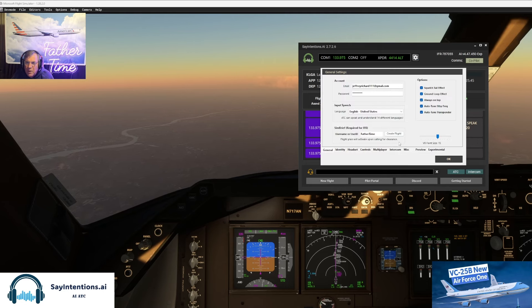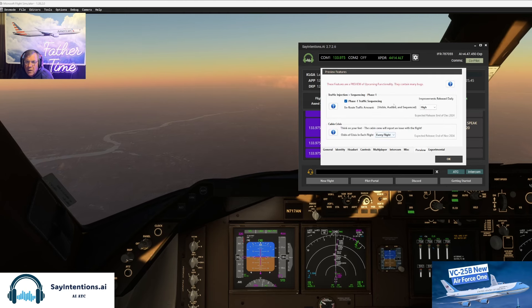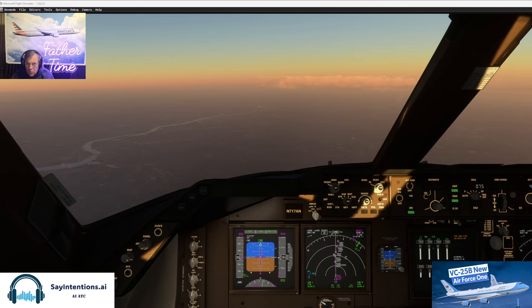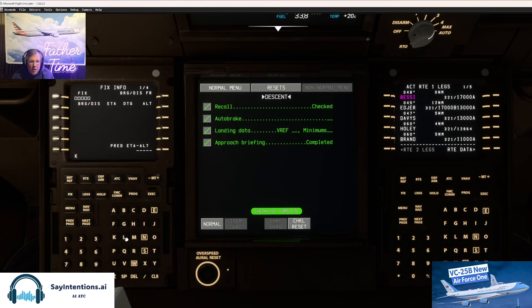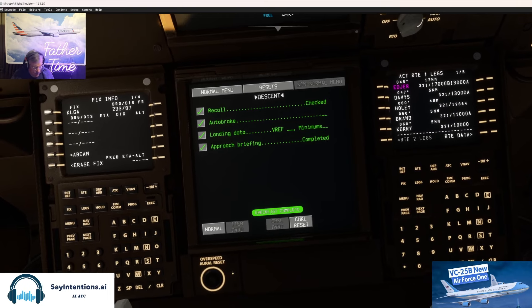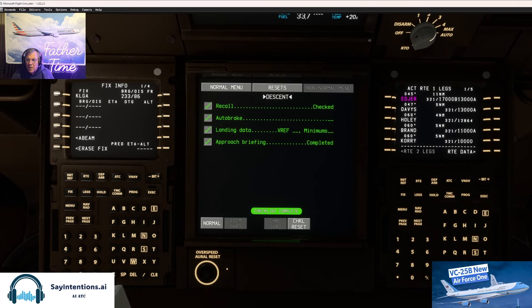Maybe I turned my volume down too much? Controls, headset — com 1, let's turn that all the way up. We also have traffic on high. Let me tell the cabin we're almost ready to descend. Air Force One, descend via Proud 2 for the ILS runway 4 approach into LaGuardia. Altimeter 30.39. How are you doing in the back? 'I'm doing well Captain, everything is under control in the back.' Very good — we should be landing in about 25 minutes.